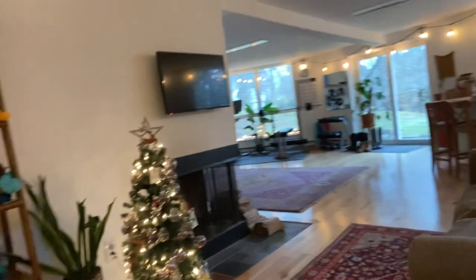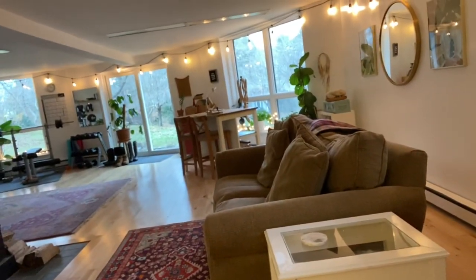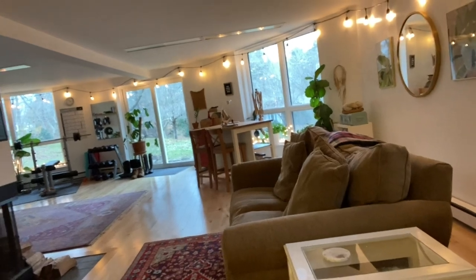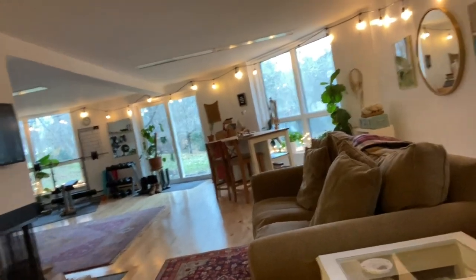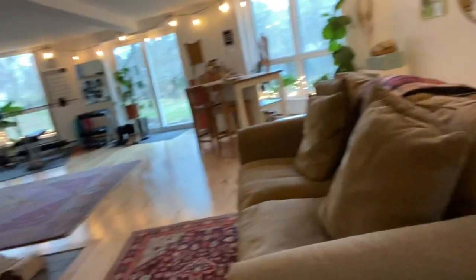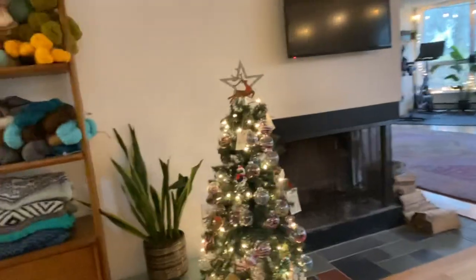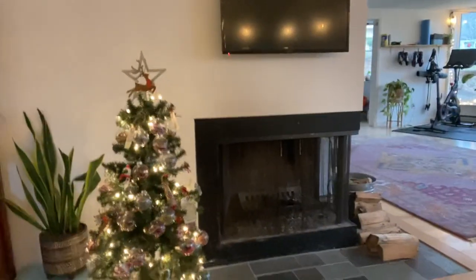Over here you can see this is kind of the opening to the space. I have a couch here that I'll sometimes sit and work on. On this wall is kind of a craft area for my kids and my old business sign. On this side of the couch we have a little tree up, and that's where our fireplace is — we use that a lot as a family in the winter.